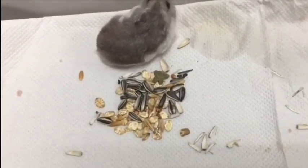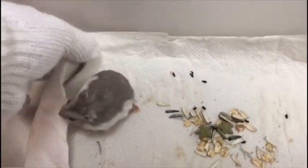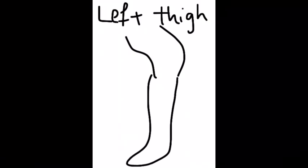Now that we know the basics of what an abscess, a hematoma, a cyst and a tumour are, let's look at a case of a hamster with a hematoma that was treated at the biovets. This is the hamster during consultation, and as you can see, the big lump it has is actually the hematoma, which is located on the left thigh.